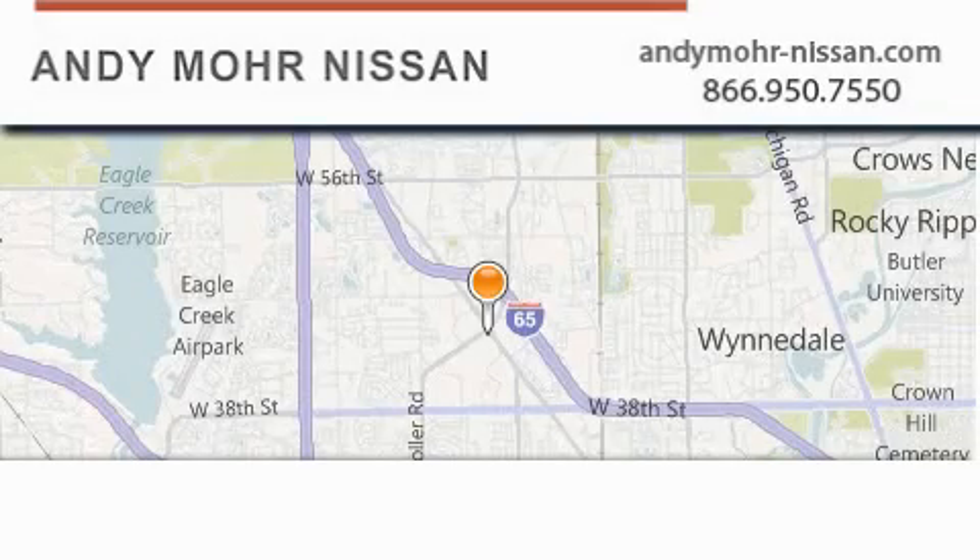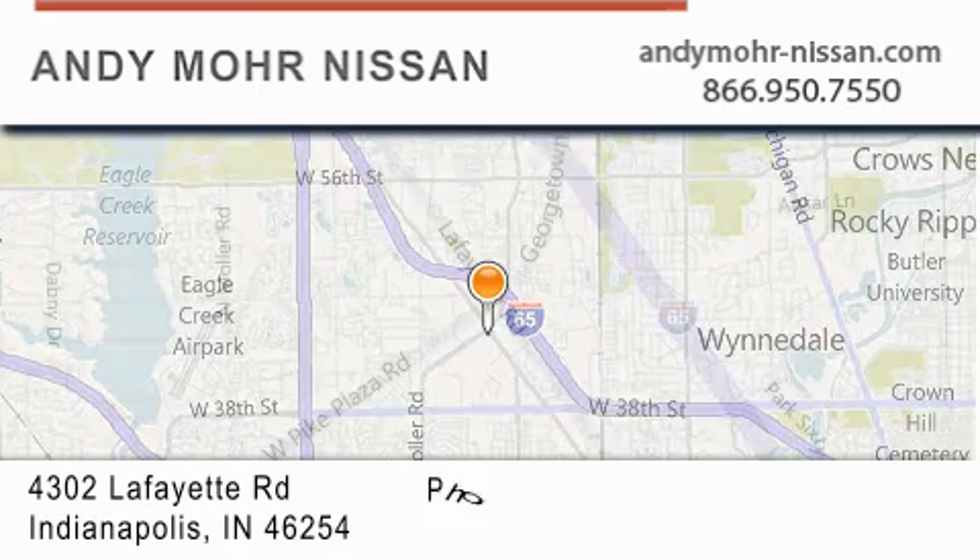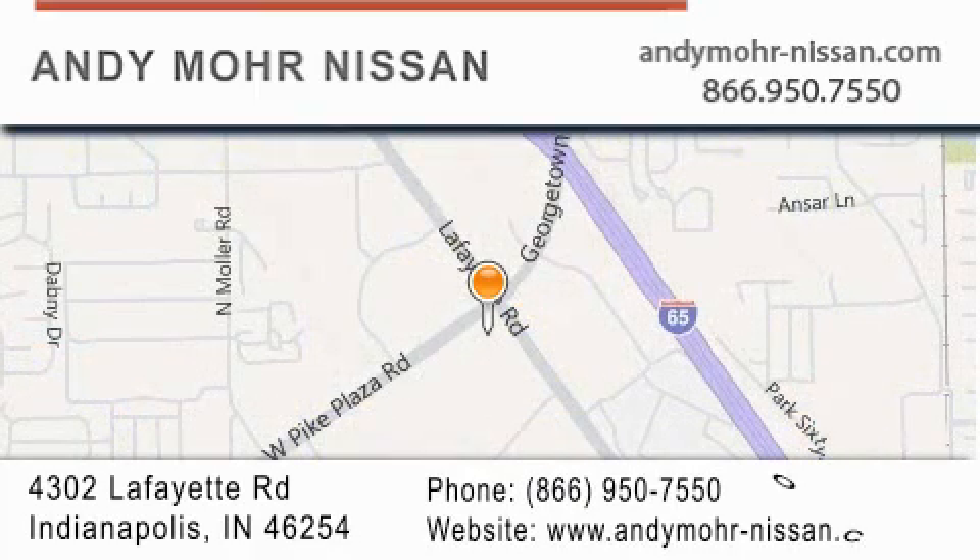Andy Moore Nissan is the place to find new Nissan cars and trucks and used cars in Indianapolis. You can search our new and used car inventory online, get new car pricing and receive free no obligation price quotes. Stop by and visit us today at 4302 Lafayette Road in Indianapolis or see us online at andymoore-nissan.com.